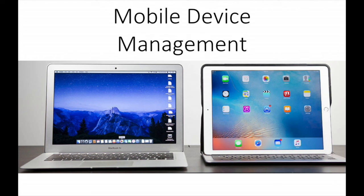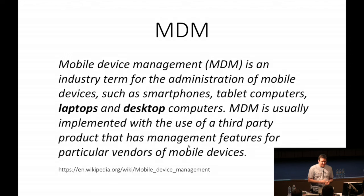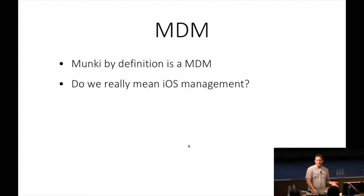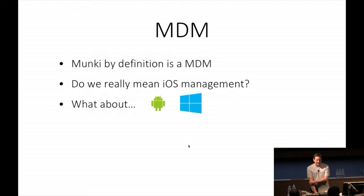Mobile Device Management, MDM, mobile devices. Which one of those is actually a mobile device? And yet we manage the Air in the same way we manage an iMac. Wikipedia actually has a good definition: 'mobile devices such as laptops and desktop computers.' So by that definition, Munki is an MDM. If you talk to Greg Neagle, he explicitly denies that it's an MDM, but Wikipedia says so. When we're talking about MDMs, are we talking about iOS management? Maybe, maybe not. And if we're really looking in the mobile space, what about my colleague Brian's 'freedom phone' - or Windows?